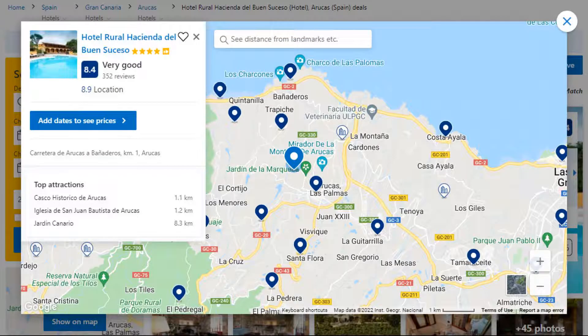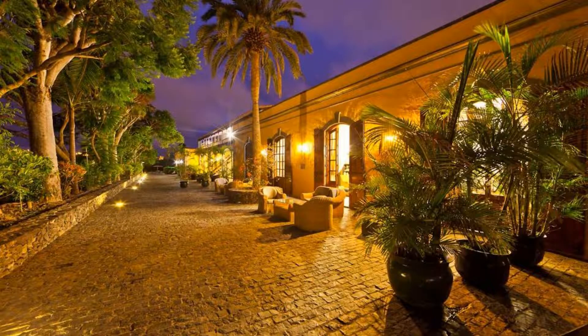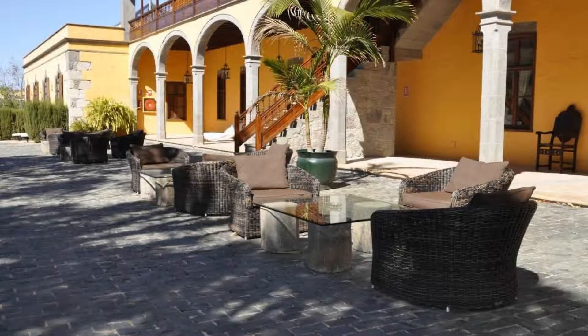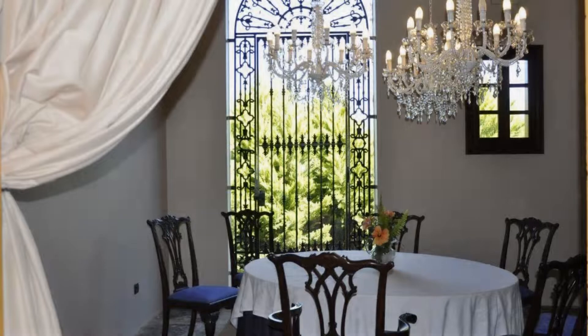Number 1. This is a 4 star hotel. The location of this hotel is first class and guests love walking around the neighborhood. Check in time is 2 pm and check out time is 12 pm. Guests are required to show a photo ID and credit card at check in. Pets are not allowed in this hotel.